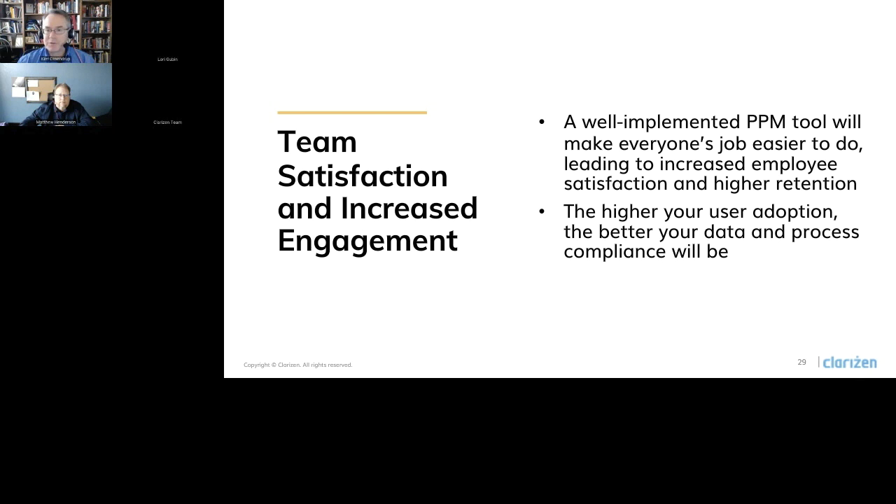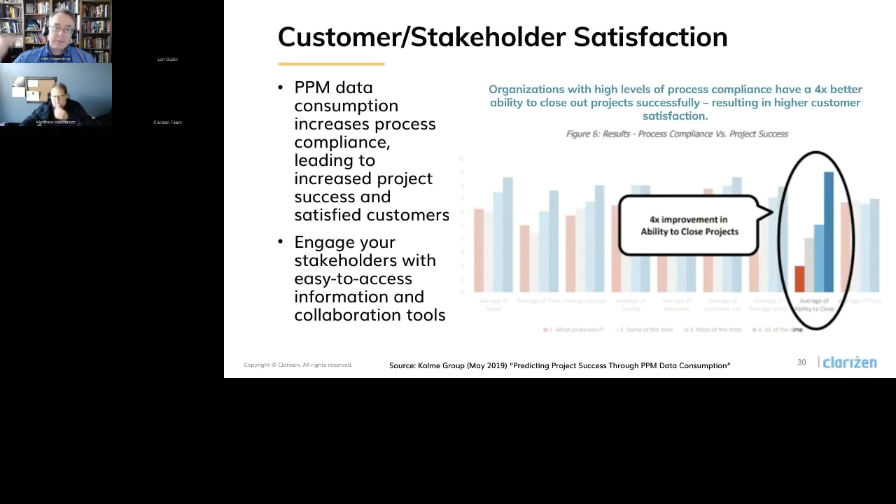One last thing we'll touch on here is customer or stakeholder satisfaction. Going back to our PPM data consumption survey that I talked about earlier, one of the really interesting findings was that organizations that have a high level of process compliance — of all the things we measured — process compliance had the highest correlation with the ability to close out a project successfully. In fact, those organizations that reported a high level of process compliance had a 4x better ability to get projects done and done on time, which of course results in higher customer satisfaction. What this tells us is that if you have a centralized tool with the ability to automate process, provide data validation, and keep track of what's going on in your projects and portfolio, that's going to translate into the ability to get things done.